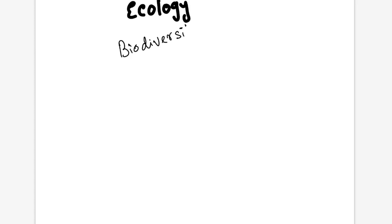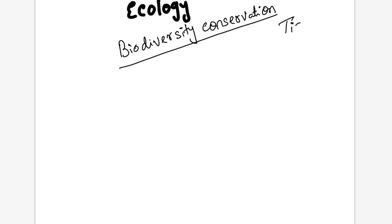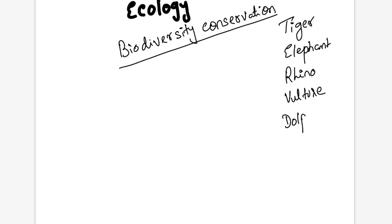In biodiversity conservation, we have many projects in India. Regarding animal conservation, the important ones are tiger conservation, elephant conservation, and the very recent one is rhino conservation. Apart from these, we have vulture conservation and dolphin conservation — the Indian dolphin, the Ganges river dolphin.